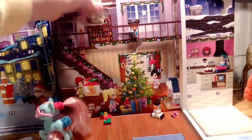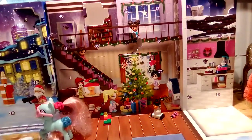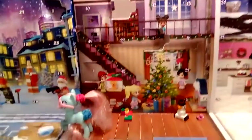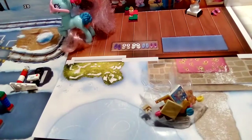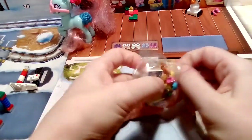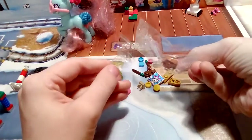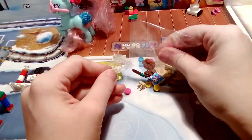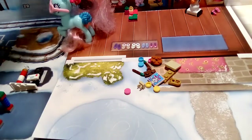Looks like Emma's painting stuff, I think. I just removed my iPad from the stand, which was stupid. Right, now let's see how we put this together.